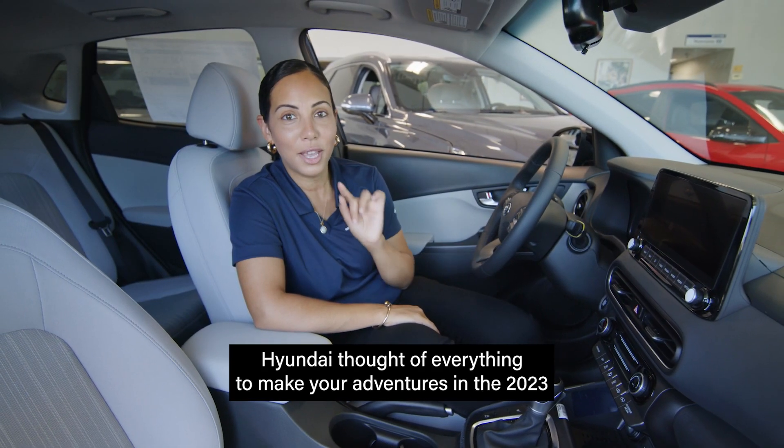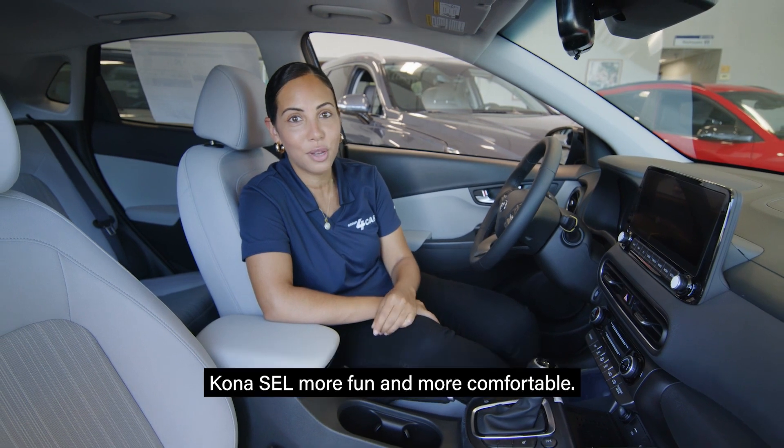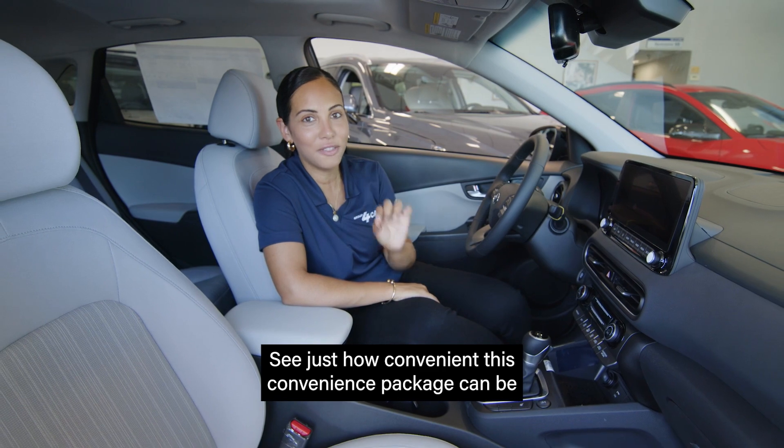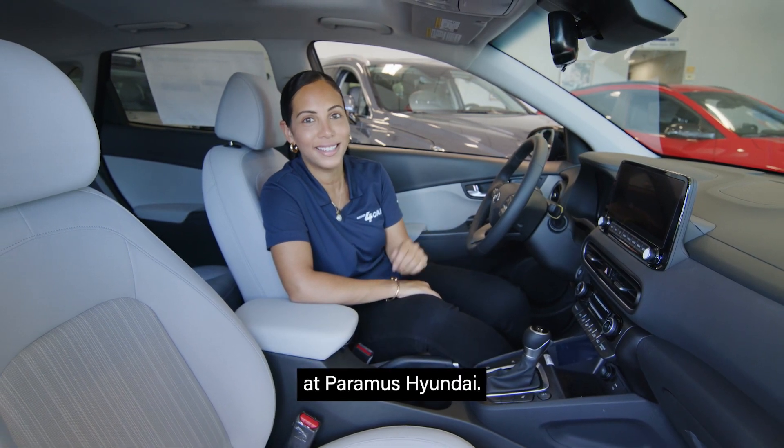Hyundai thought of everything to make your adventures in the 2023 Kona SEL more fun and more comfortable. See just how convenient this convenience package can be at Paramus Hyundai.